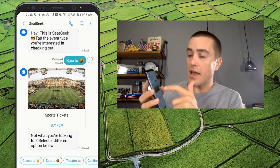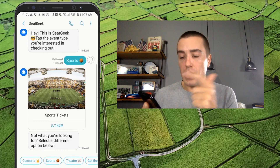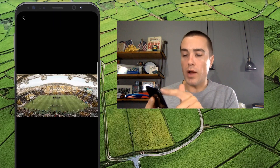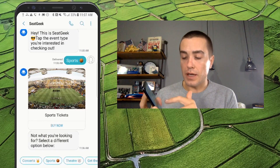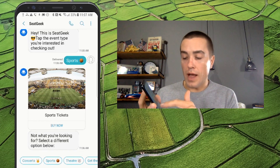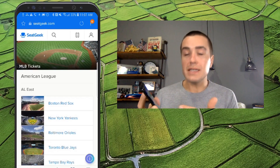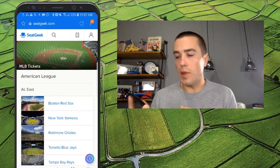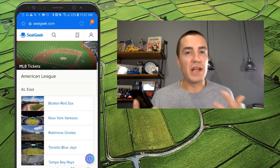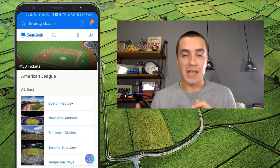And this is what they sent back — it's really optimized for RCS. They have a really nice image that you can click on and expand. Then they have the centered title "Sports Tickets" and then a "Buy Now" button. I can click this and it goes to the SeatGeek mobile website. A lot of brands are using that kind of functionality to send users to the app if they have it downloaded.